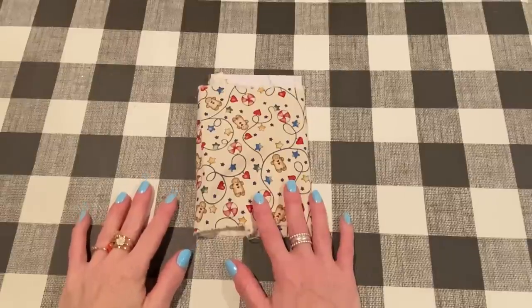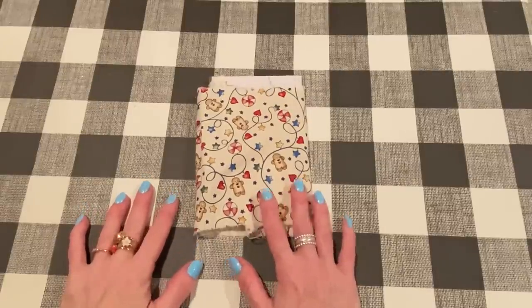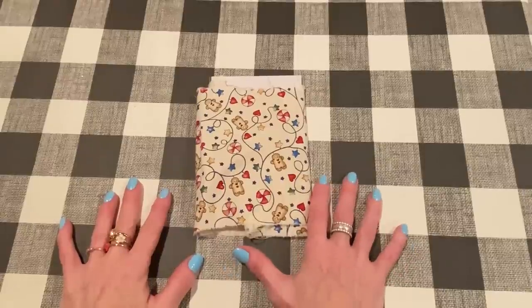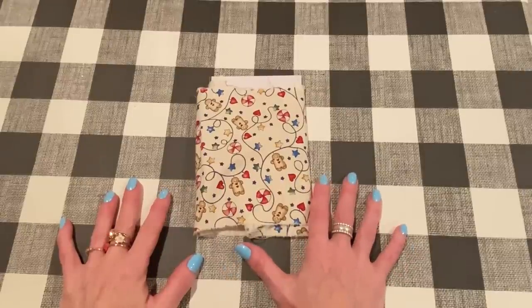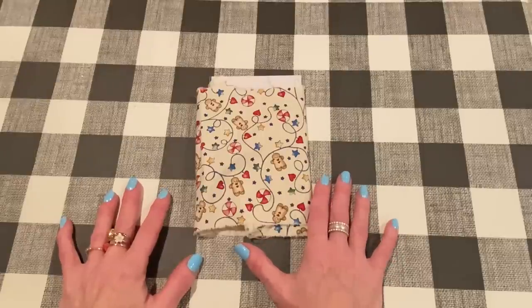Hey everyone, it's Jen. Thank you so much for joining me for this week's Friday Haul. It's Friday, July 29th. I hope everybody is doing great and that you're having a wonderful week. Looking forward to the weekend. Everything is good here. I got a bunch of good stuff this week, so looking forward to showing you.